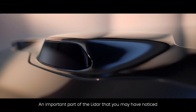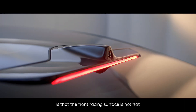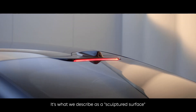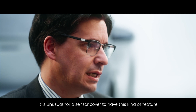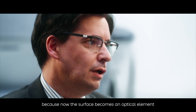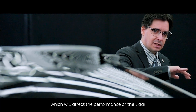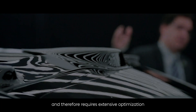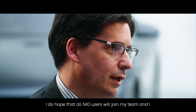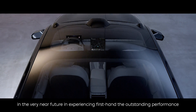An important detail of the LiDAR is that the front-facing surface is not flat — it is what we describe as a sculpted surface. It is unusual for a sensor cover to have this kind of feature, because the surface becomes an optical element which affects the performance of the LiDAR and therefore requires extensive optimization.